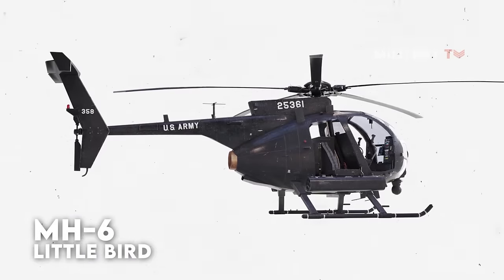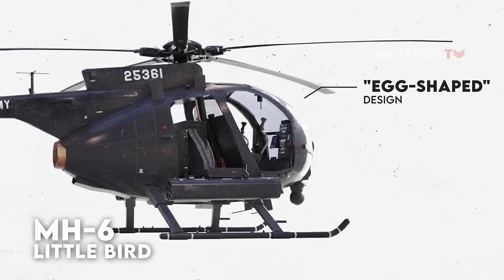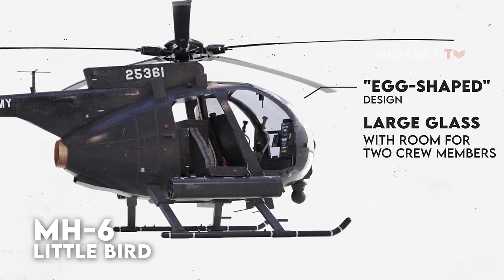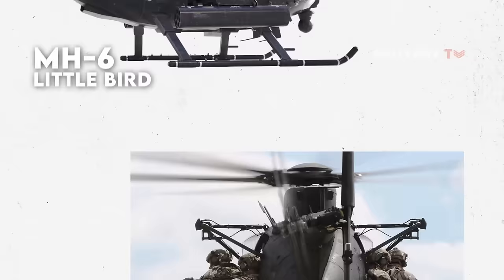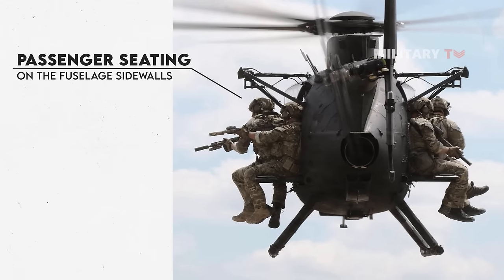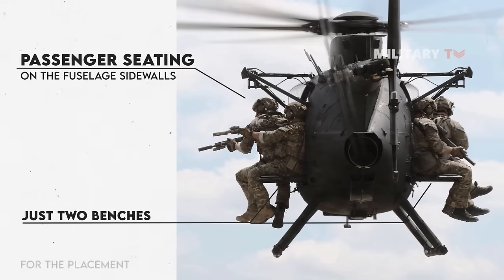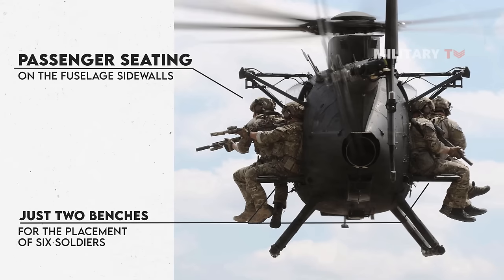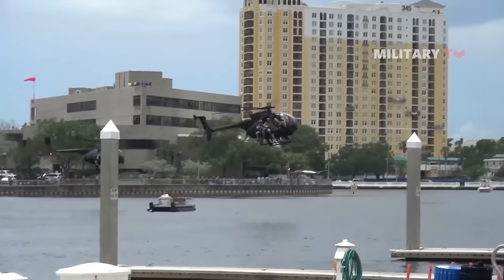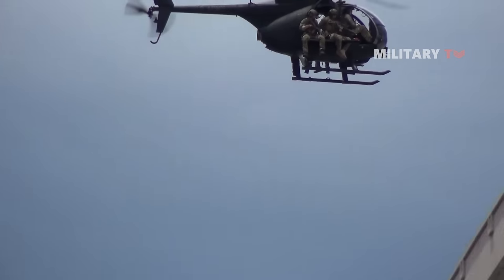When it comes to its design, the MH-6 employs an egg-shaped design for its exterior. A large glass, highly visible bubble cockpit with room for two crew members is located in the front. The passenger seating is located on the fuselage sidewalls, made up of just two benches — one on each side — allowing for the placement of six soldiers, three on each side, while still reducing weight. This design allows the soldiers to quickly evacuate the helicopter, despite the fact that it may appear perilous.